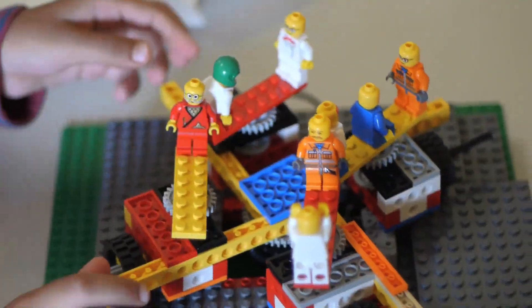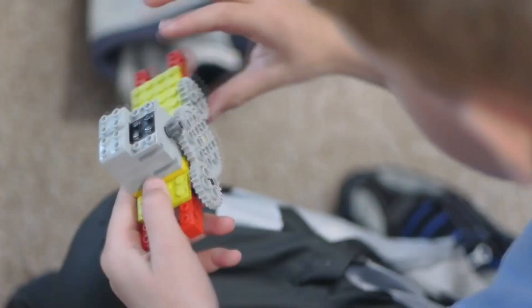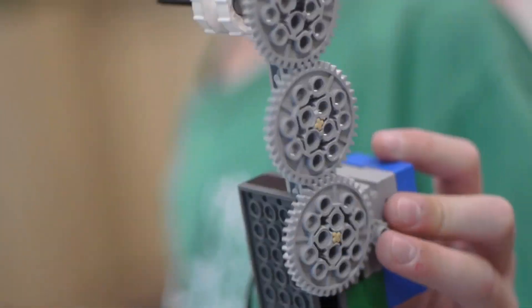We show them a mechanism like a merry-go-round and we say, how does this work? Look at the gears. Look at how they mesh. Look at the orientation of them. Look at the spin and what's happening. We teach them those things and we teach them how to build that basic model. That's the starting point. Then they can go crazy.